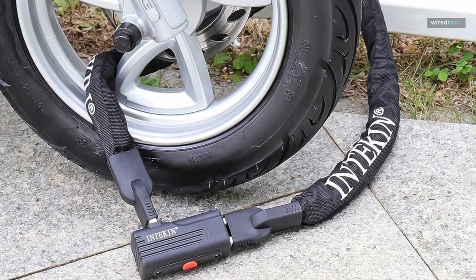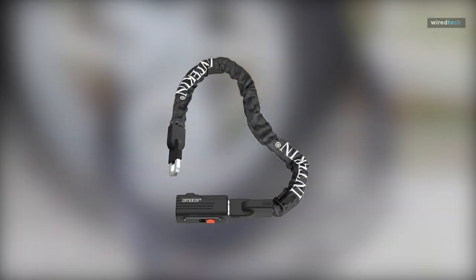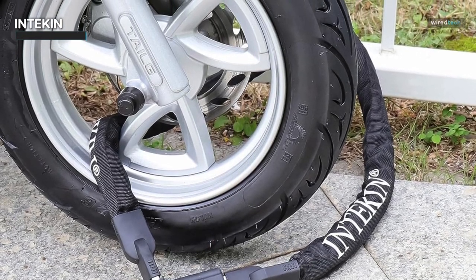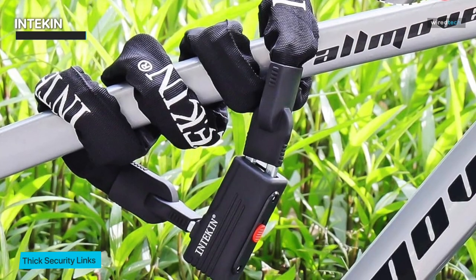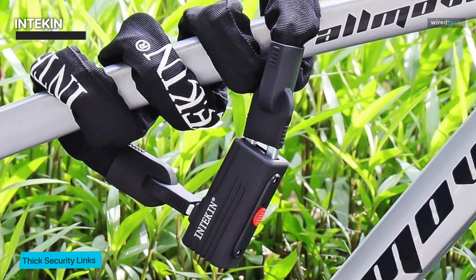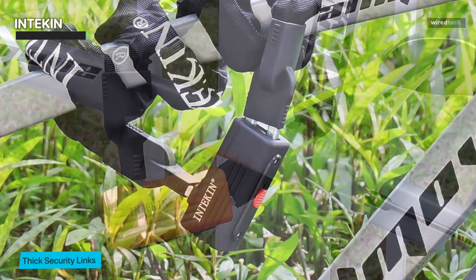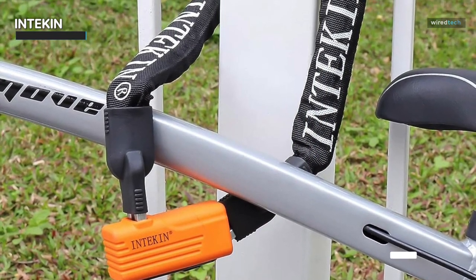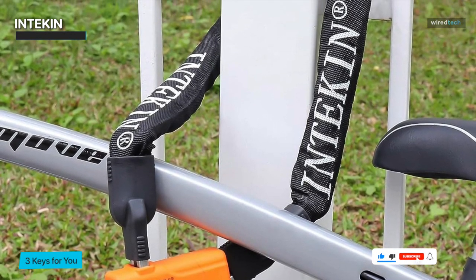The Intikin Bike Chain Lock is a reliable and robust choice for safeguarding your bicycle against theft. Available in lengths of 3 feet, 4 feet, and 5 feet, this heavy-duty chain lock offers versatile security options to suit your needs. With an 8mm thickness, the chain provides a sturdy and durable barrier against potential thieves. Designed as an effective anti-theft solution, the Intikin Bike Chain Lock includes 3 keys for added convenience and peace of mind. The ample number of keys ensures you have backups in case of misplacement.